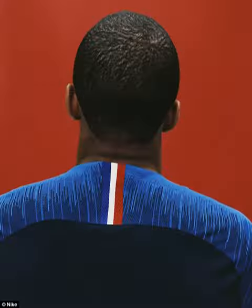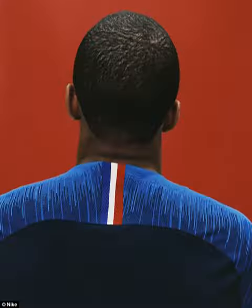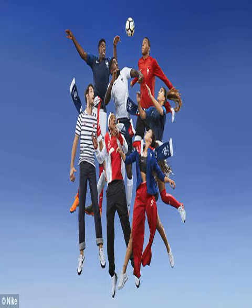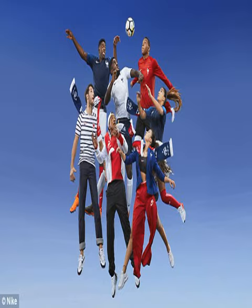The away kit may appear to be plain white at first glance, but a closer inspection will reveal a subtle red and blue hyper speckle knit through the body. Both strips pay homage to the French national flag, with the home outfit representing the tricolore by having a blue shirt, white shorts and red socks. The players will form the tricolore when they line up before kickoff by wearing evenly distributed red, white and blue anthem jackets.